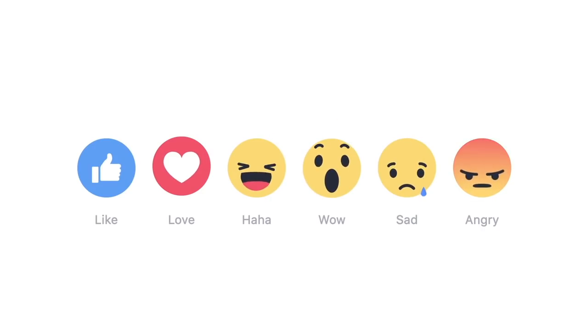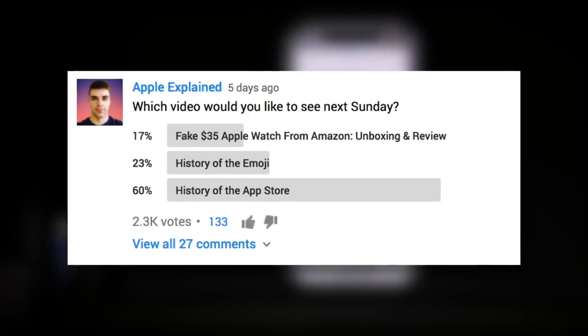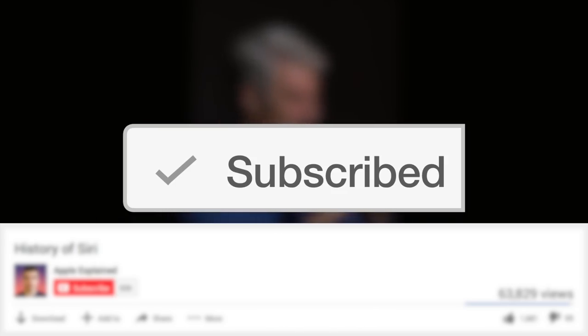Hey guys, it's Greg with Apple Explained, and today we're going to explore the history of the emoji. This topic was the second place winner in last week's voting poll, and if you didn't get to vote, make sure you're subscribed — that way the voting polls will show up right in your activity feed.